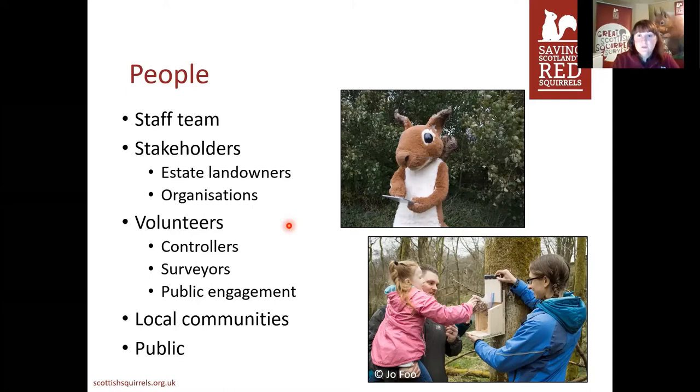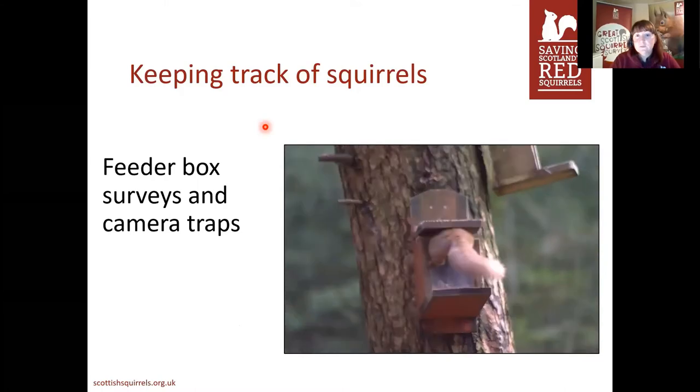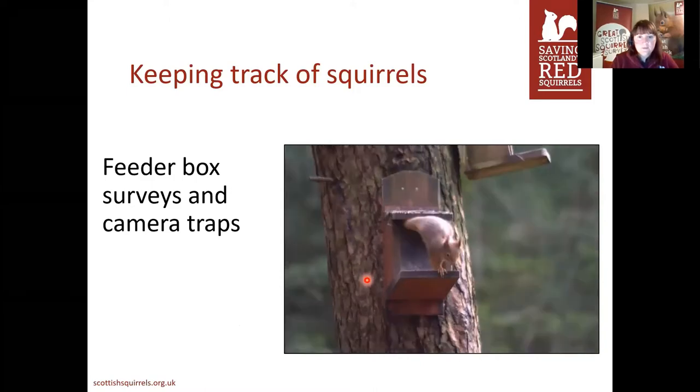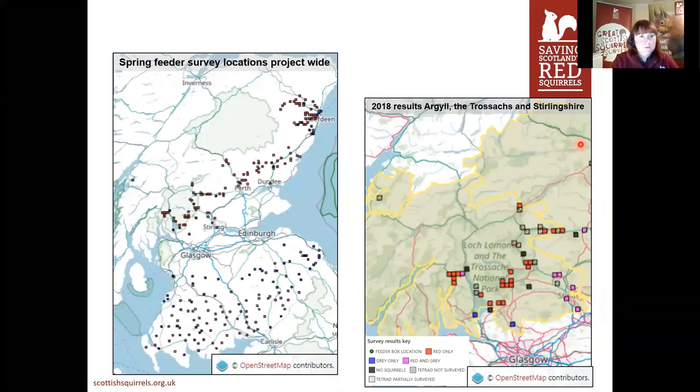We work quite closely with local communities as they are the people in those areas to protect their red squirrels, and members of the public also help us on an ad hoc basis. One of the activities we do is keeping track of squirrels — it's the most important because it helps us understand where our other activities need to focus. We do feeder box surveys and also use camera traps. A squirrel will reach into a feeder box to get some food, and we put a little sticky tab on the lid so as it jumps in it leaves some hair behind, which we can look at under a microscope to see who's been visiting. This gives us a long-term idea of what's happening across Scotland — we have hundreds of sites all over the country that we survey annually.